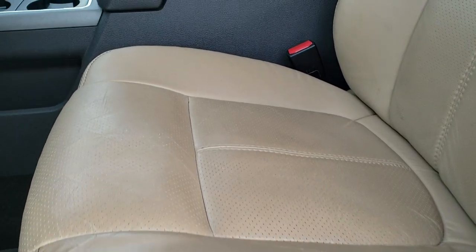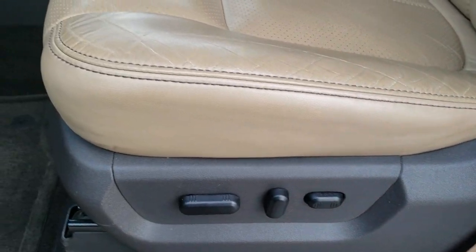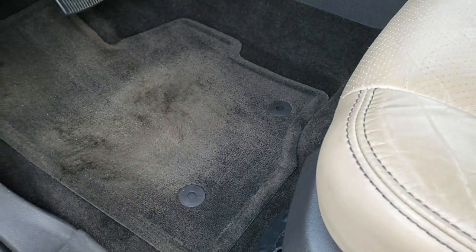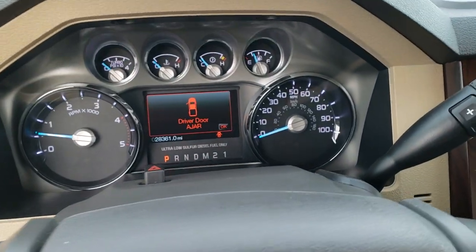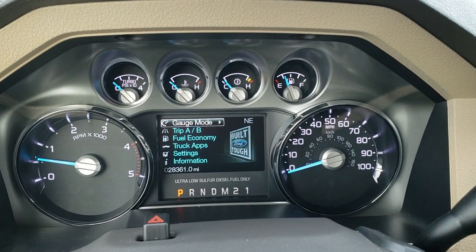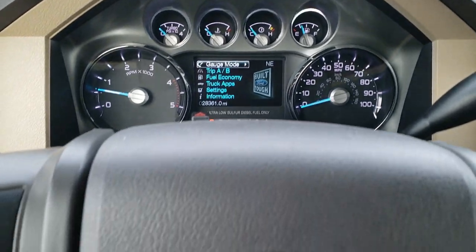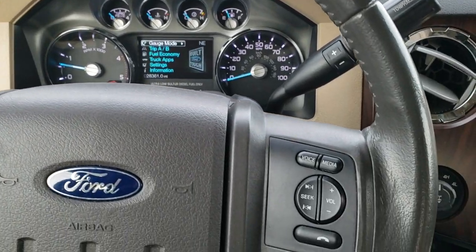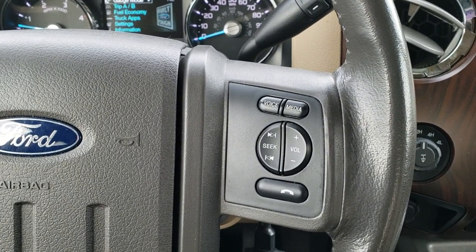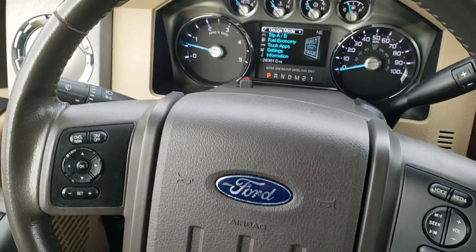It comes with the tan leather interior — there are no rips or tears on the seats, really nice condition. Both seats are heated and cooled. We have factory floor mats throughout and it does come with auto headlamps and power pedals. It has the leather-wrapped steering wheel with cruise controls on the left and audio and Bluetooth controls on the right — no scuffs or scrapes on that wheel.